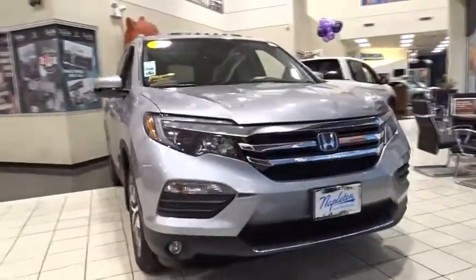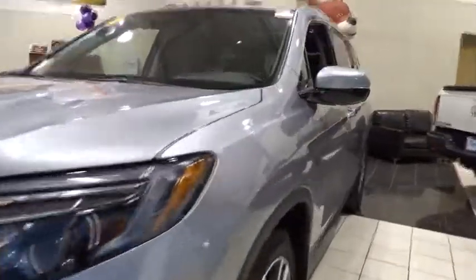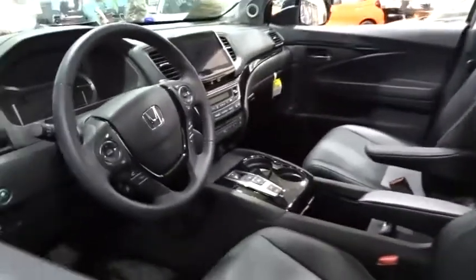The 2017 Honda Pilot. Optimal utility. Indulgent interior. Powerful performer. You'll be ready for almost anything in the Honda Pilot.